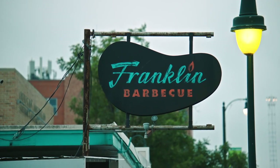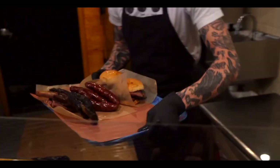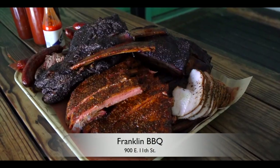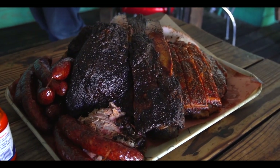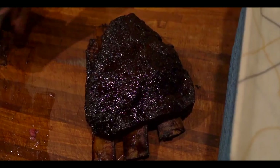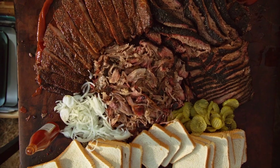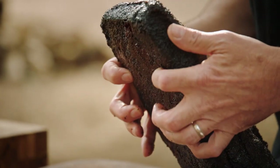Franklin Barbecue. This place has a constant line around the corner, located at 900 East 11th Street. You can smell it when you're driving up and your mouth already starts to water if you're a barbecue lover. Known in Austin as the best barbecue in the known universe. You can now order it online to anywhere in America — and Aaron Franklin, the founder, has even gone so far as to share his secrets on his MasterClass.